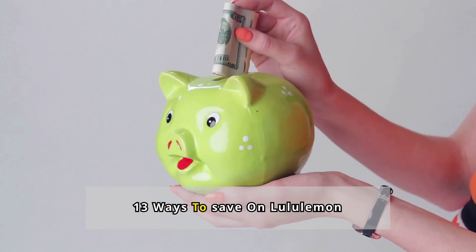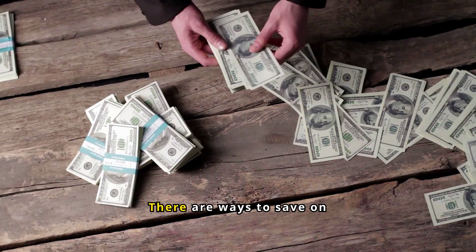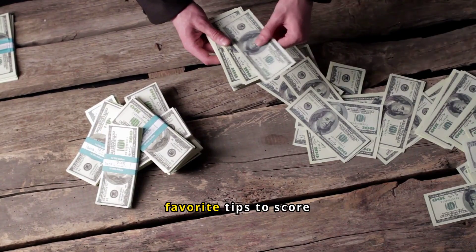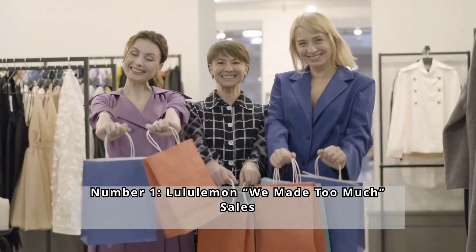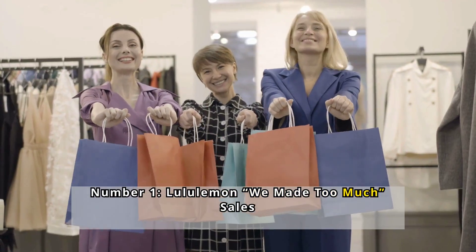There are 13 ways to save on Lululemon. Here are my favorite tips to score Lululemon discounts and deals. Number 1: Lululemon We Made Too Much Sales.